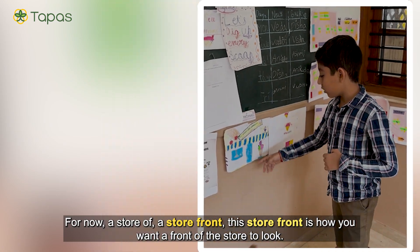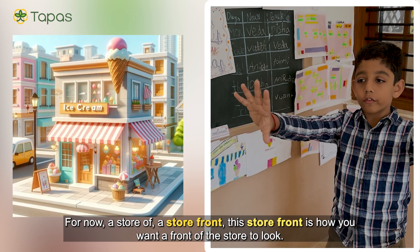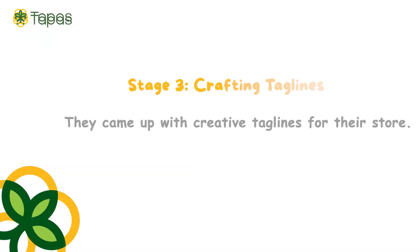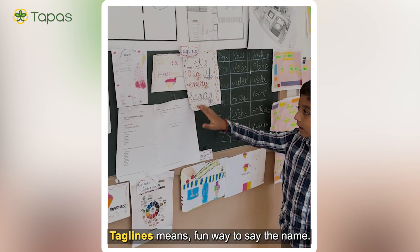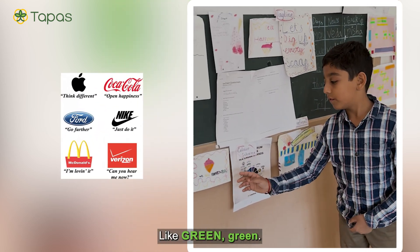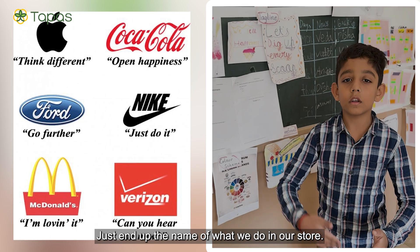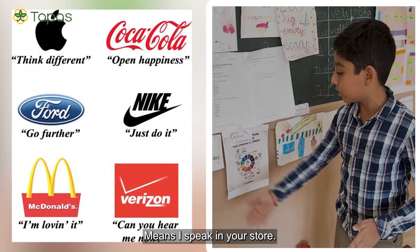Next, storefront. The storefront is how you want the front of the store to look, and this is how we wanted our storefront to look. Next, taglines. Taglines are a fun way to say the name — like a catchy phrase. Our tagline was 'We sell happiness,' instead of just saying we sell ice cream.